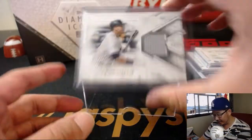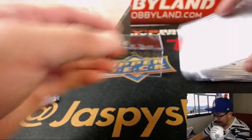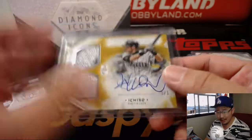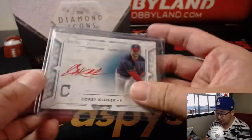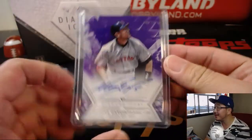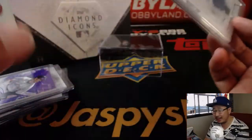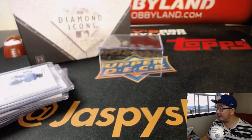And there you have it, ladies and gentlemen. Another nice Diamond Icons break in the books. Our last box is in the store right now at JazpysHobbyland.com — get into it before they are gone. Scared money don't make money, ladies and gentlemen. Nice Nomar, nice Chris Bryant to start things off. Great stuff. We'll see you next time, folks, for the next break on JazpysHobbyland.com.